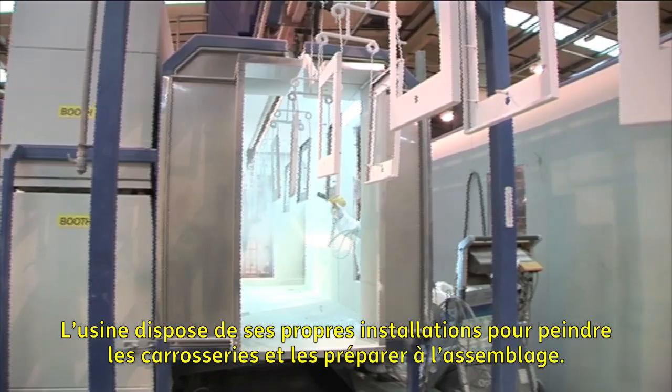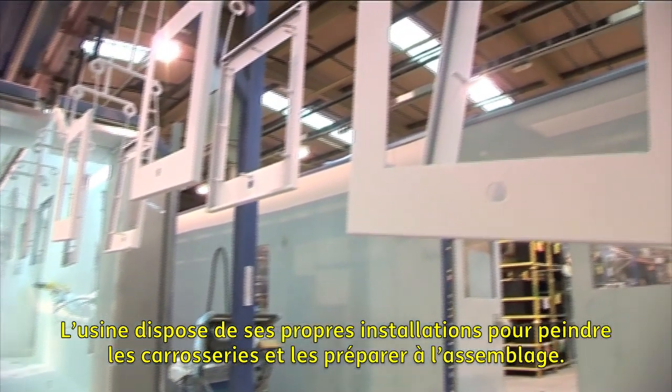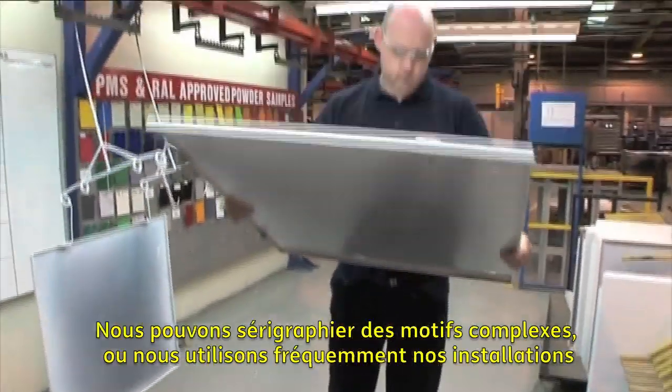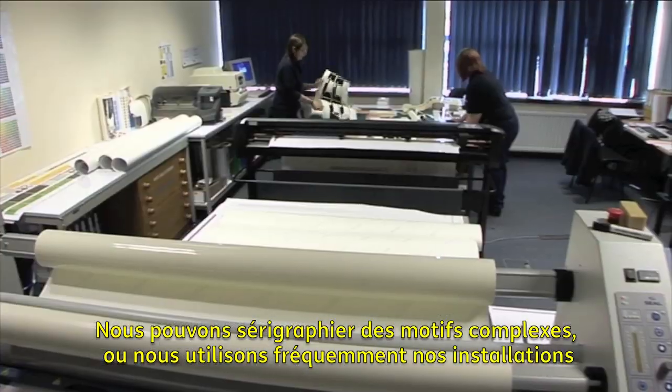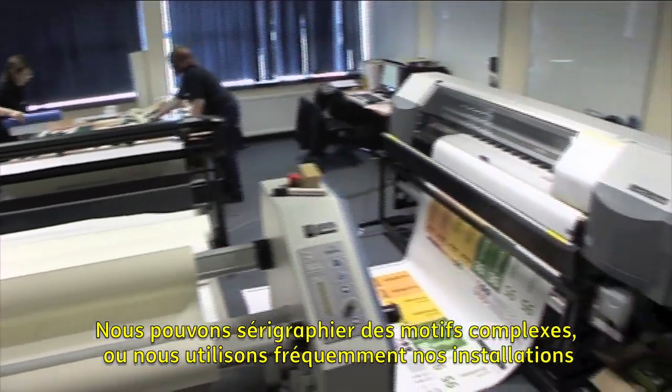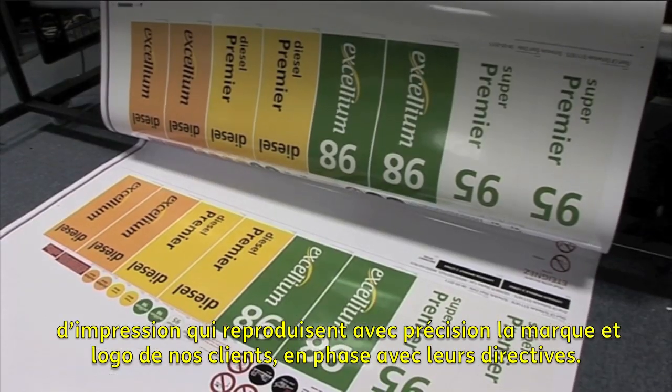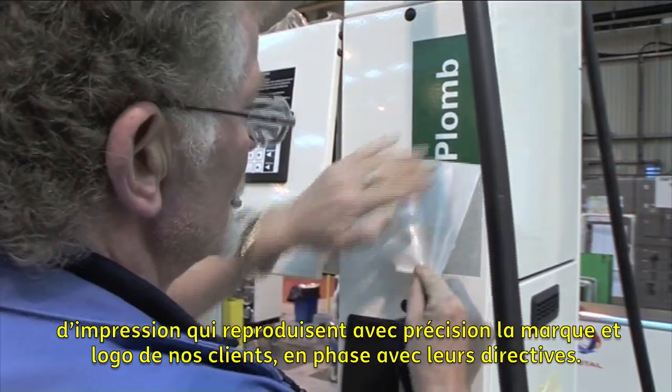The plant has its own in-house facility for painting pre-proof panels and preparing them for assembly. We can screen print complex designs, or more commonly we use our state-of-the-art printing facilities, which accurately reproduce customer branding and logos in line with brand guidelines.